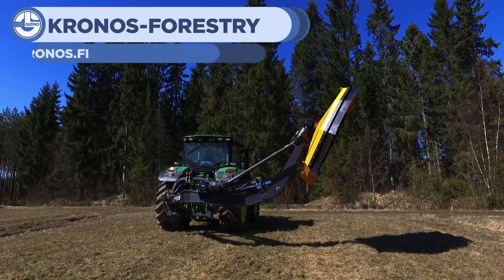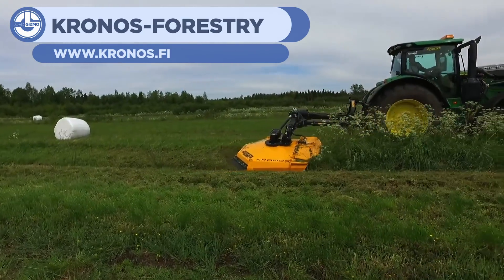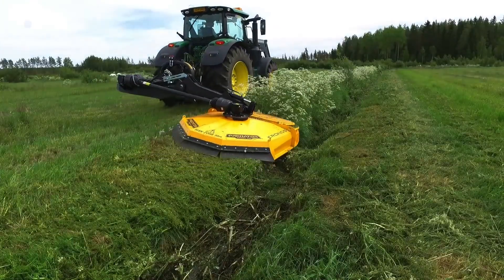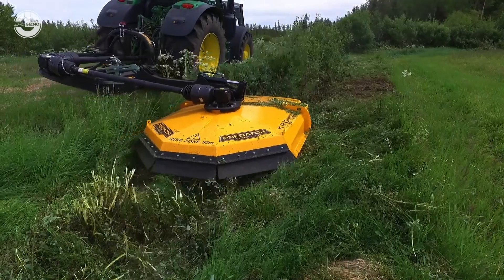This next machine is a rather large lawn mower — not the kind that you'd push around your backyard. Like many of the other machines we've looked at, it's tractor mounted. This one in particular is a rather powerful variety, capable of cutting down shrubs, bushes, and even small trees.